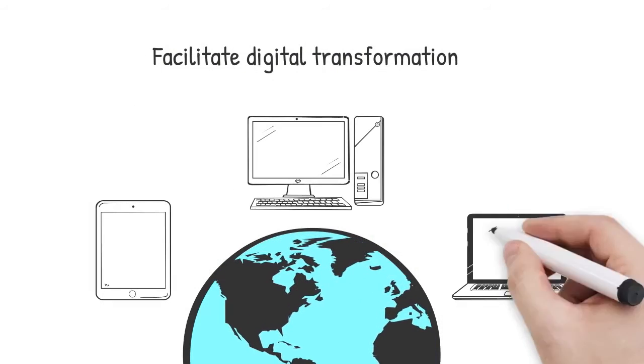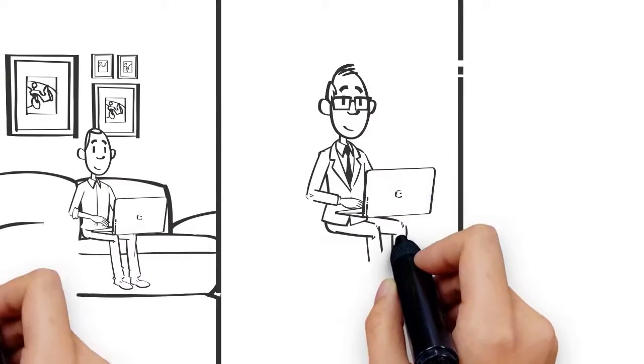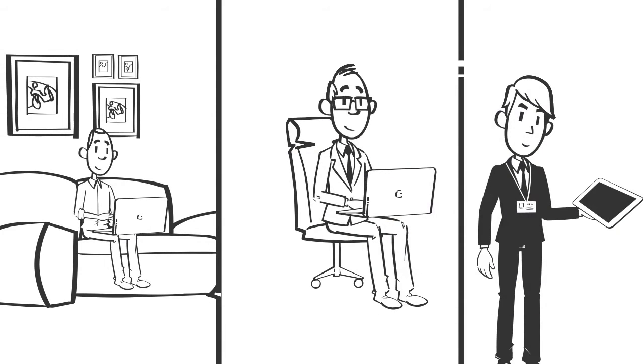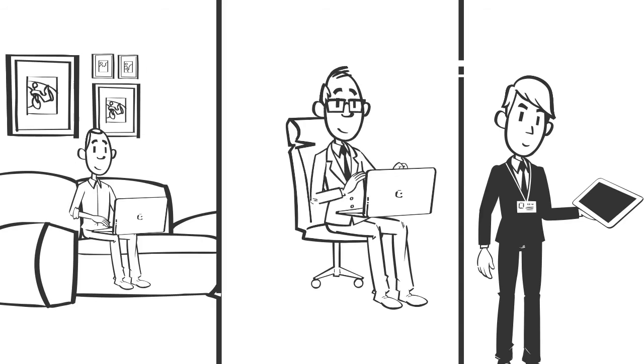Facilitate Digital Transformation. MDM is at the heart of digital transformation. As companies embrace remote working, hybrid workplaces, and a BYOD culture, MDM helps to ensure all users have access to data when they need it.